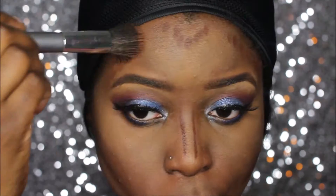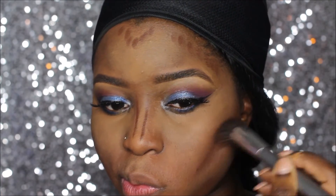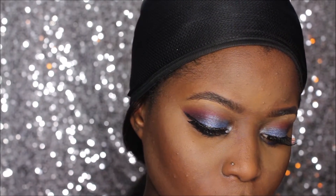Sometimes I get a little ahead of myself — I've watched some of my videos and I'm not all the way blended — but ladies, please take your time and blend. It will look so good when it's blended and smooth. I'm going to take my Anastasia Beverly Hills contour kit palette and use that color to go ahead and set my contour.